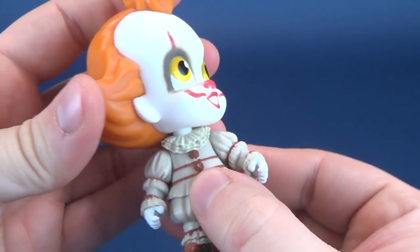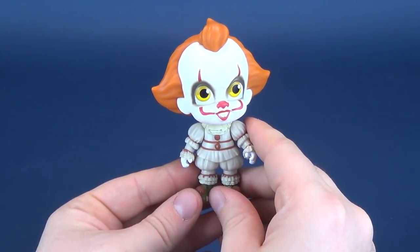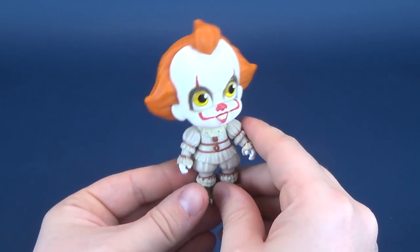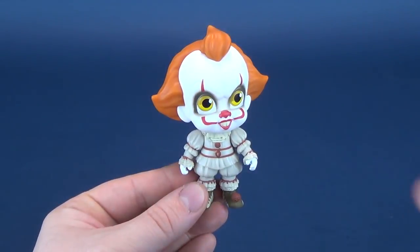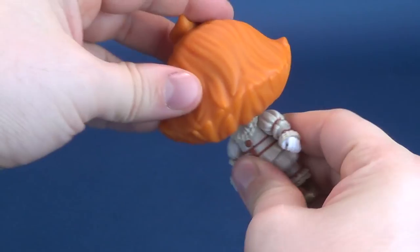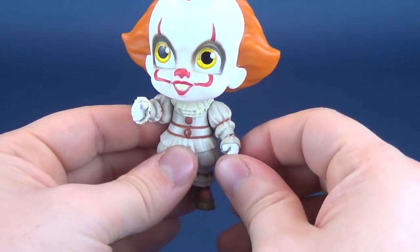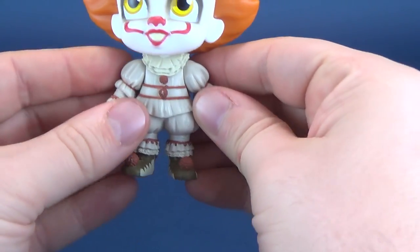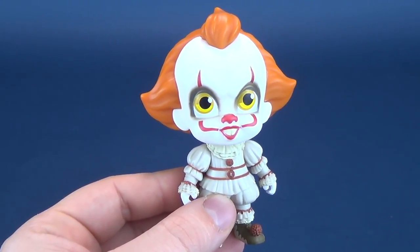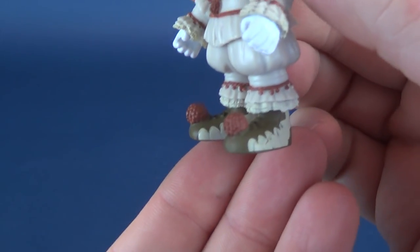He does have some posability, but it's on average with what you'd expect for all of these Five-Star figures. On average, you're really only getting head and arm articulation. I kind of would hope that the arms could have hinged outward, but he doesn't have any waist swivel and he doesn't have any posability in his little pom-pom shoes.